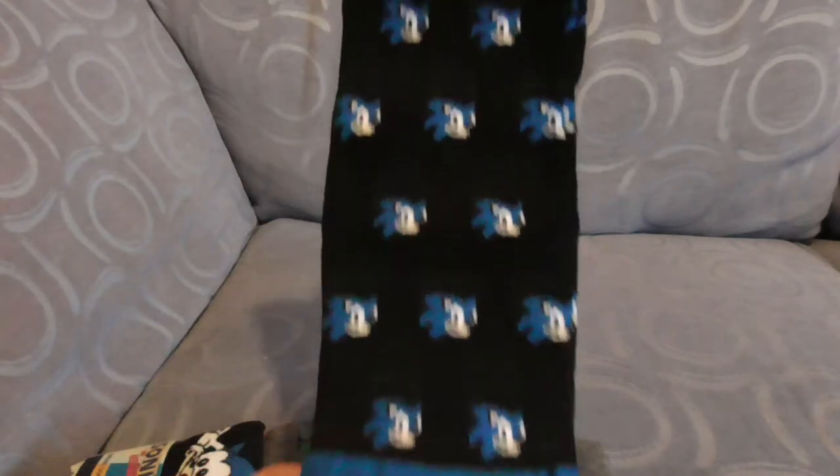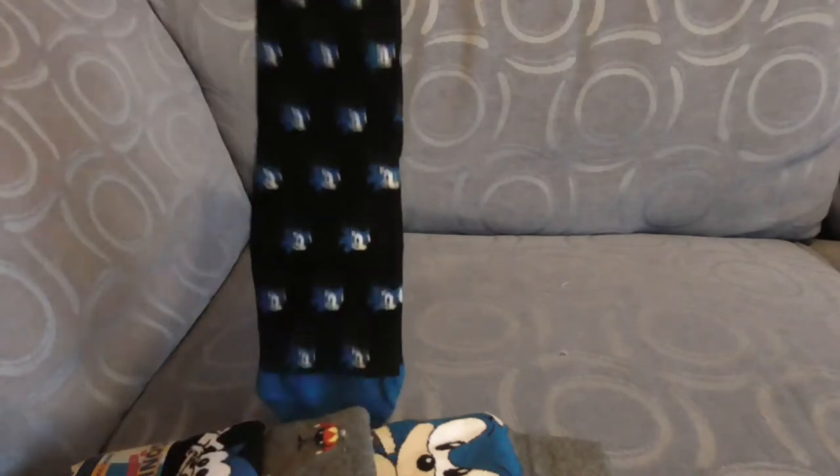So pair number one is just basically like Sonic the Hedgehog with one lonely Tails in the middle, and the upside-down Sega branding on the back.